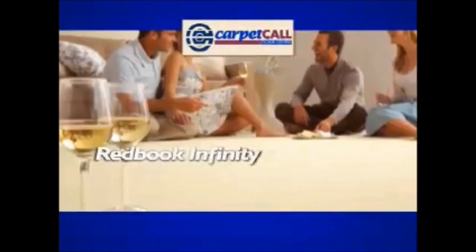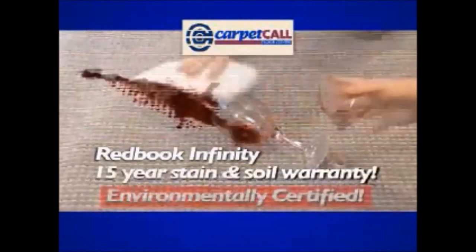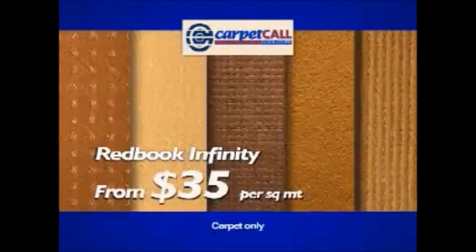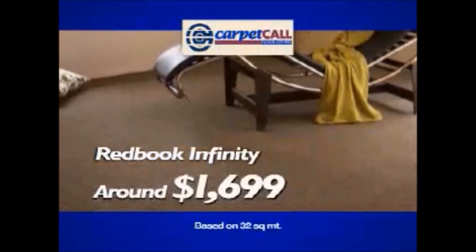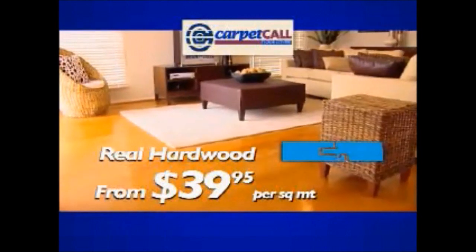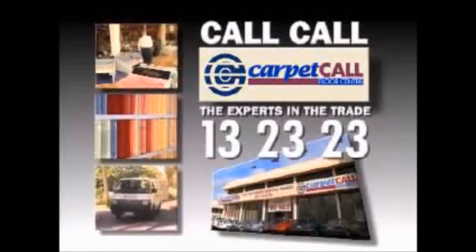Rush into Carpet Call for the amazing new Infinity Carpet Range from just $35 per square meter. Extra heavy duty with 15-year stain warranty, 15-year soil warranty and environmentally certified. The Infinity Range comes in a wide range of textures and colours, fully laid in your lounge room for around $1,699. Look at this real hardwood Click System timber flooring from $39.95 per square meter. And finish it off with a beautiful rug from just $350. Only at Carpet Call — the experts in the trade.